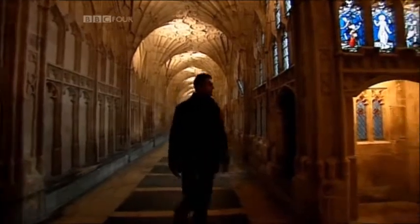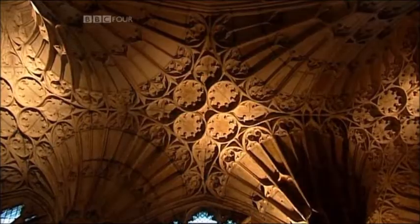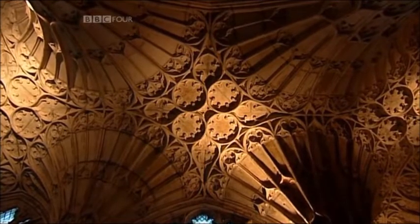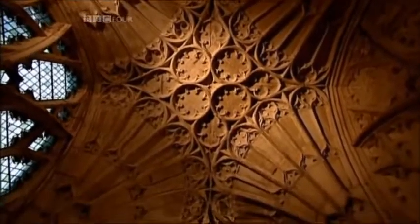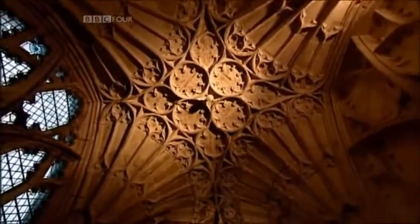In the cloisters at Gloucester, mastery in stone and aesthetic ambition reach a climax. The fan vault must rank as one of the marvels of the English Gothic style. These trumpet-like cones, covered in carved patterns, were unlike anything seen before. The fan vault dispenses with ribs altogether. It's just a skin of carved stone, a few inches thick, like an eggshell. Yet the effect has all the delicacy of lace.